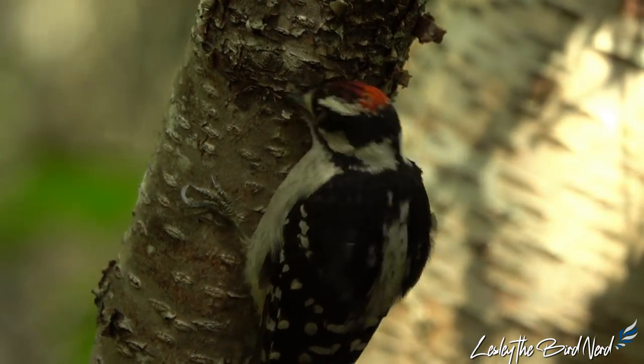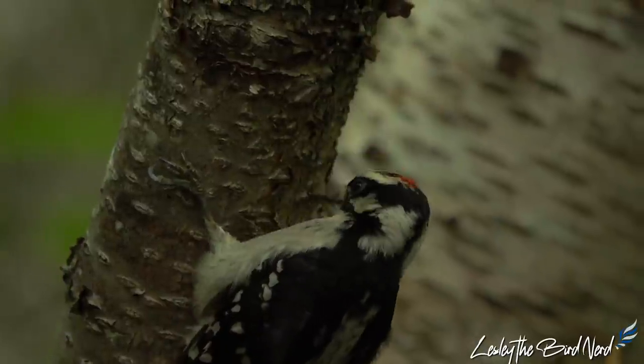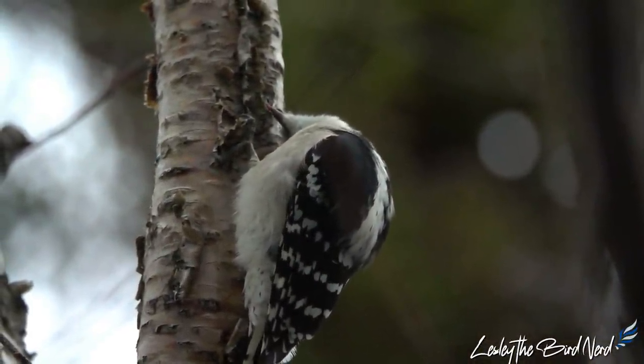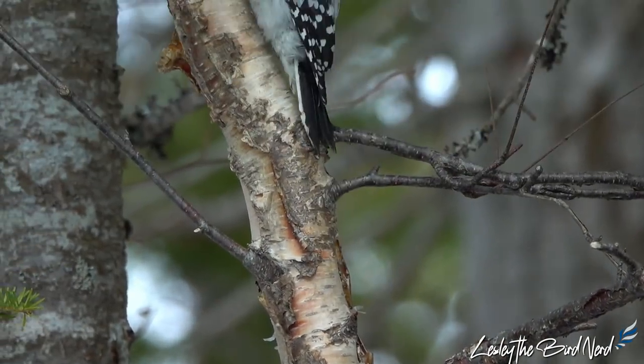With their straight, chisel-like bill, downy woodpeckers hammer into the bark of a tree in search of grubs to eat. As with other birds of its kind, their black and white tail feathers are used to lean against for support as they rest against a trunk eating. This also assists them as they hitch up a tree.